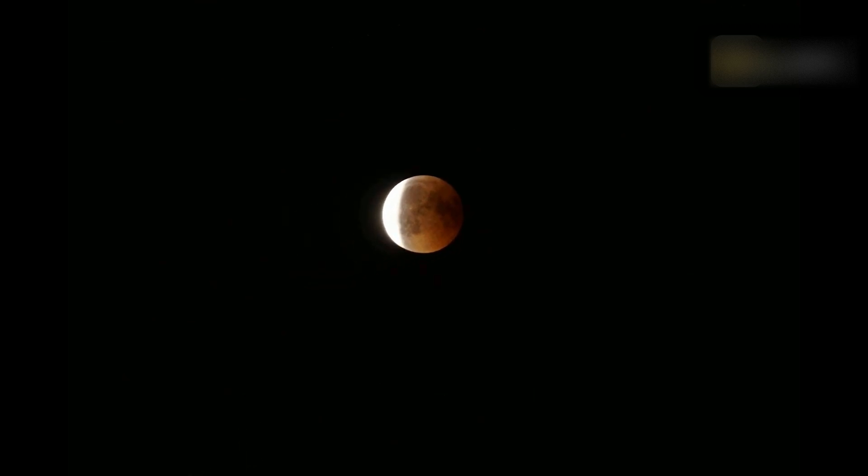The lunar eclipse is easy to see with the naked eye. Moderate binoculars give you a great view of the moon, but you don't need them. In contrast to solar eclipses, lunar eclipses are completely safe to watch without any kind of filter. A dark environment away from bright lights makes for the best viewing conditions.